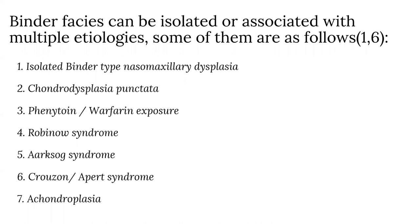Binder's facies can be isolated or associated with multiple etiologies. These include isolated Binder-type nasomaxillary dysplasia, which can be autosomal dominant or autosomal recessive. Chondrodysplasia punctata may be X-linked or rhizomalic type. X-linked chondrodysplasia punctata is characterized by scoliosis and asymmetrical shortening of the limbs. Rhizomalic type is characterized by epiphyseal stippling, talipes, and short limbs. Phenytoin or warfarin exposure can cause mild stippling. Robinow syndrome presents with mesomelia, clinodactyly, and macrocephaly. Aarskog syndrome presents with brachydactyly and clinodactyly. Crouzon or Apert syndrome presents with craniosynostosis, and achondroplasia presents with short tubular bones and megalocephaly.